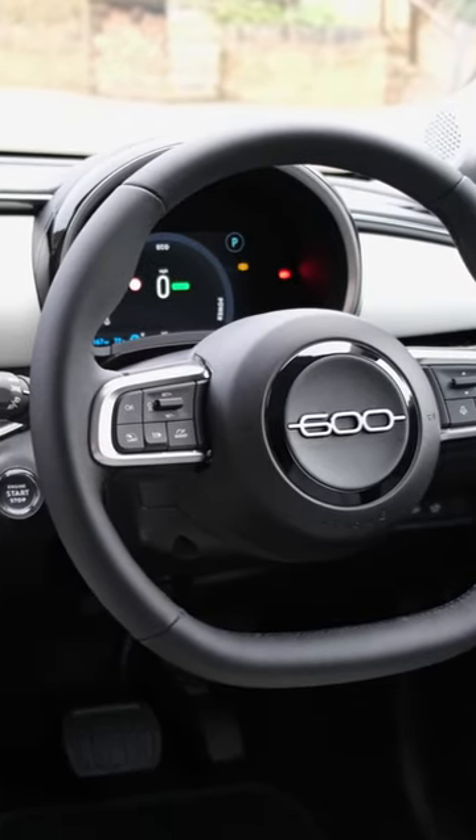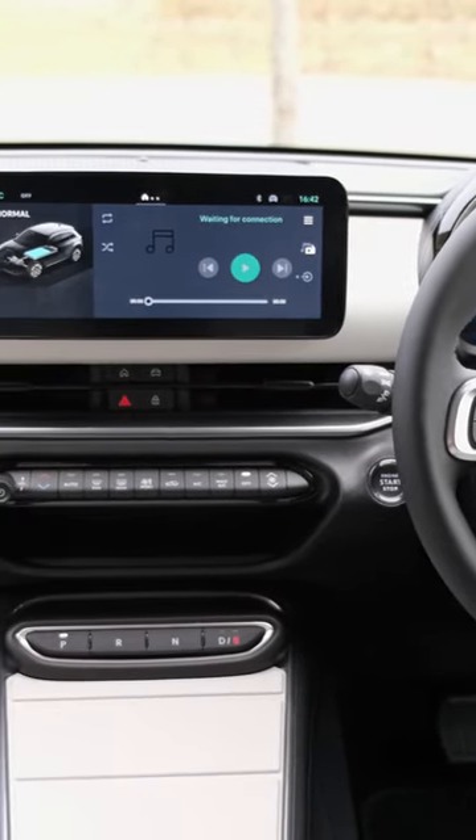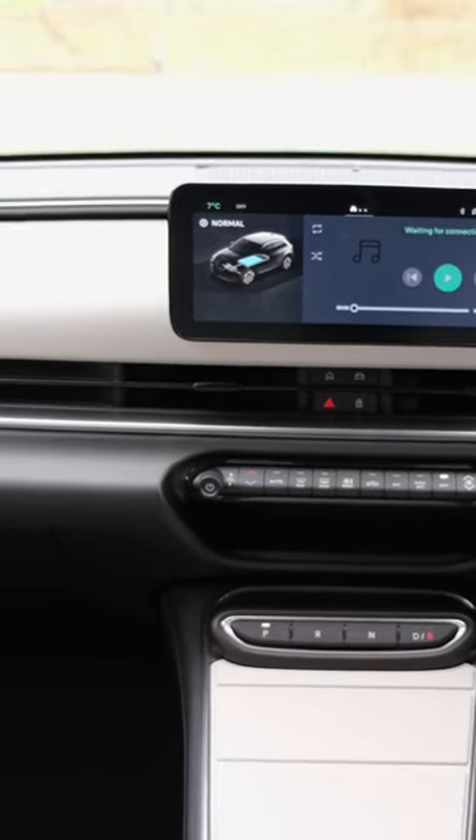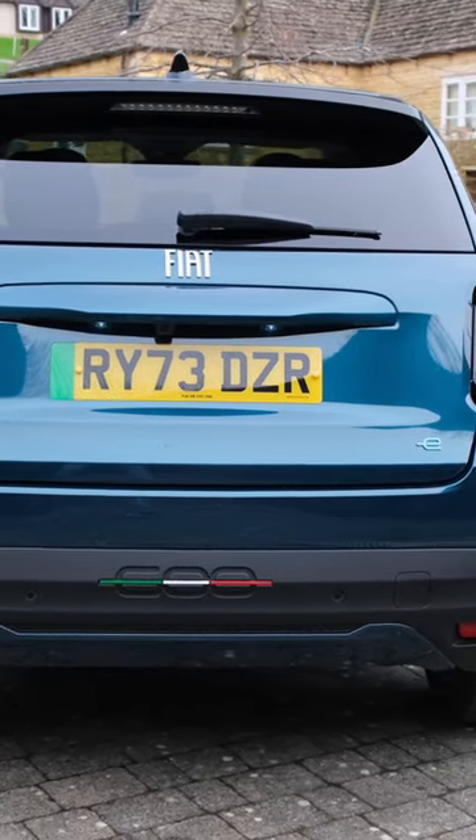Given you're getting a stylish interior and exterior design, a good level of technology within the cabin, and a plethora of driver assistance systems, the Fiat 600E is an EV you should seriously consider.